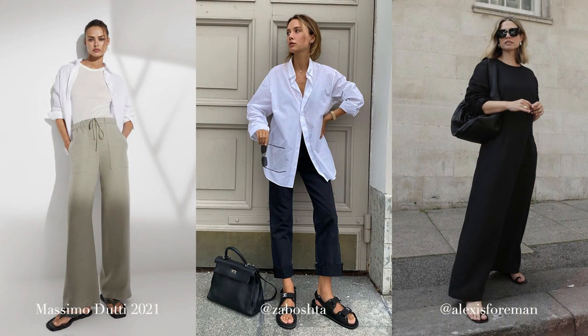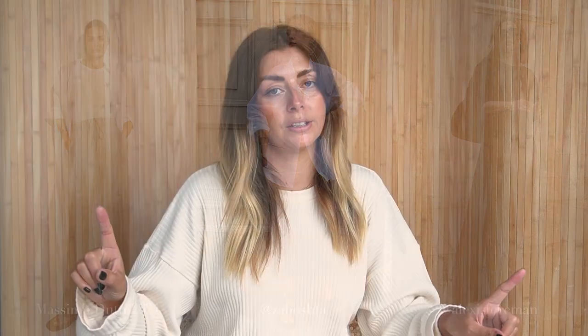Another bonus of covering up is that you get a little added protection from the sun's harmful UV rays — but always, always, always wear SPF even if you're covered up as well, especially on your face.